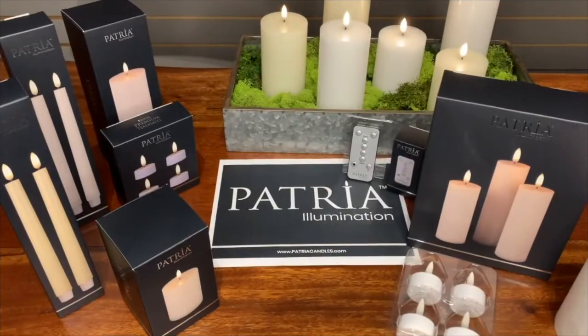To instill confidence, each Patria candle will come with a tamper-proof adhesive seal on the outer edge of the box as a final measure of security.